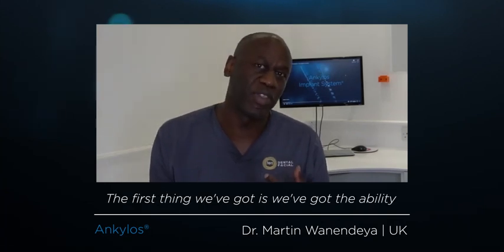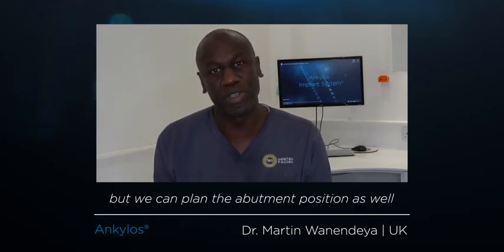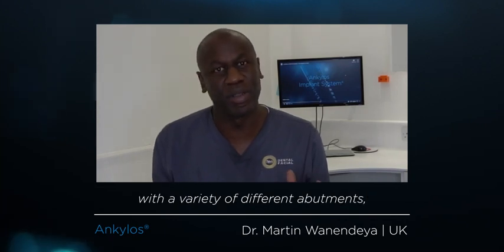The first thing is we've got the ability to plan using Simplant, where we can see not only the implant position, but we can plan the abutment position as well, with a variety of different abutments — whether it's cement retained, screw retained, or friction retained.